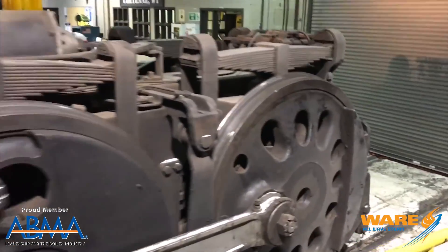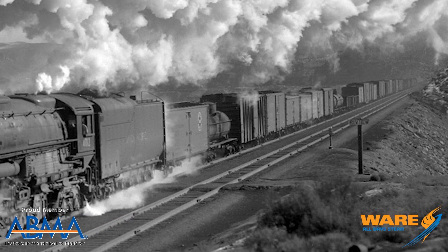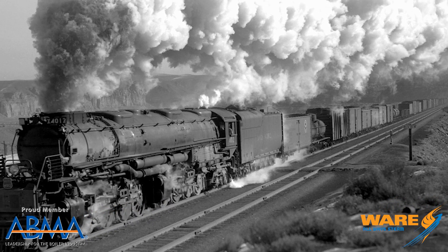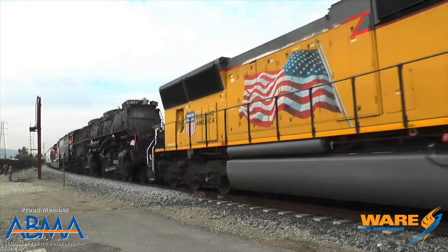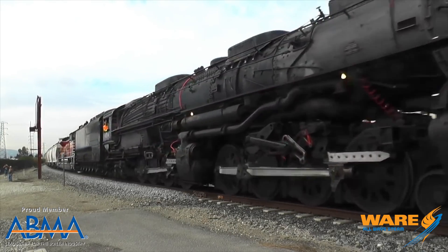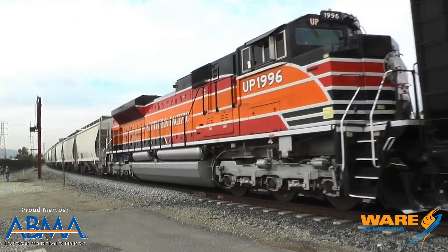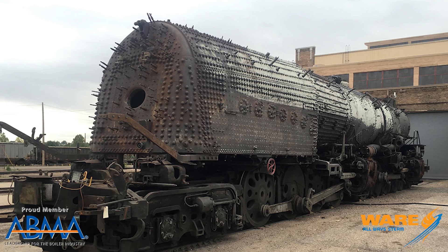The train carried 25,000 gallons of water and 56,000 pounds of coal when fully loaded, and it burned 28 tons every three to four hours when under maximum power. The firebox was 155 square feet with 967 tubes to create 5,900 square feet of heating surface.